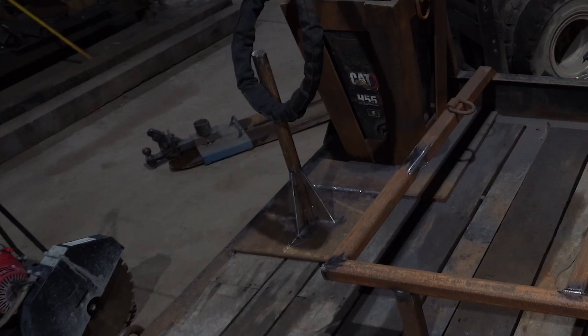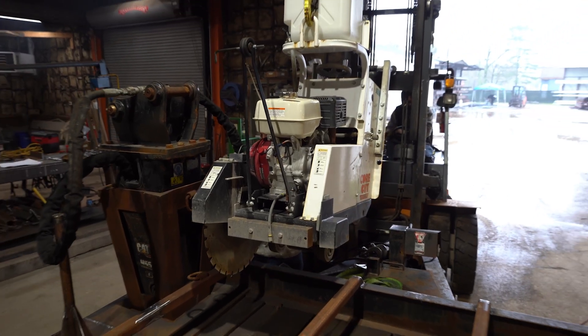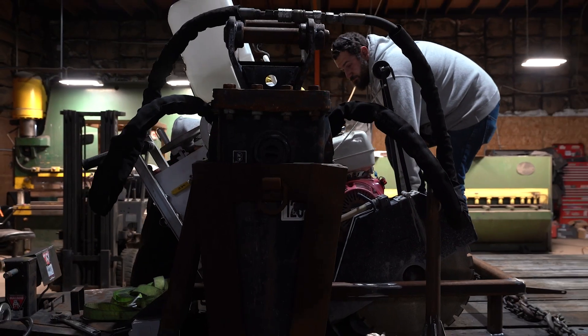This trailer here — we are removing the old rack, fabricating a new one that's a little bit longer, and the orientation's a bit different. A little more convenient for the crew.